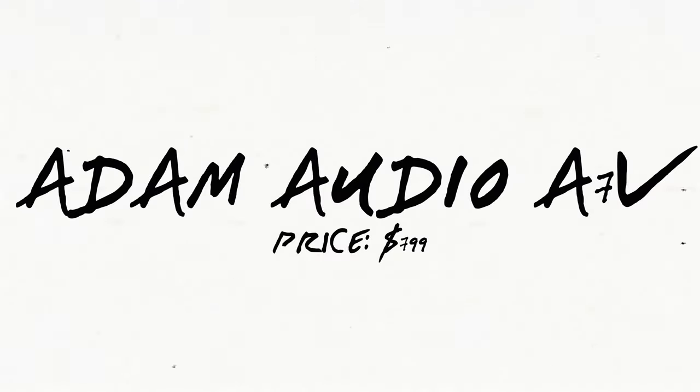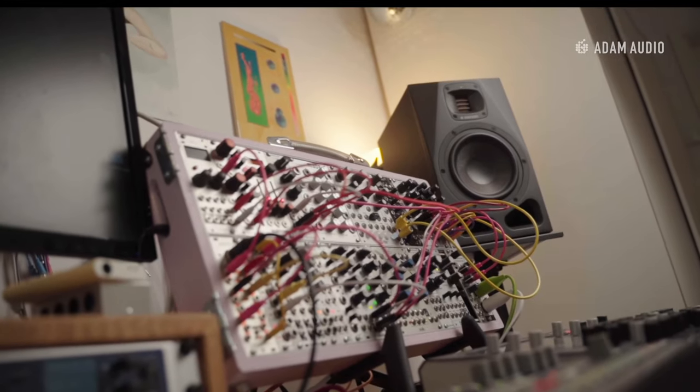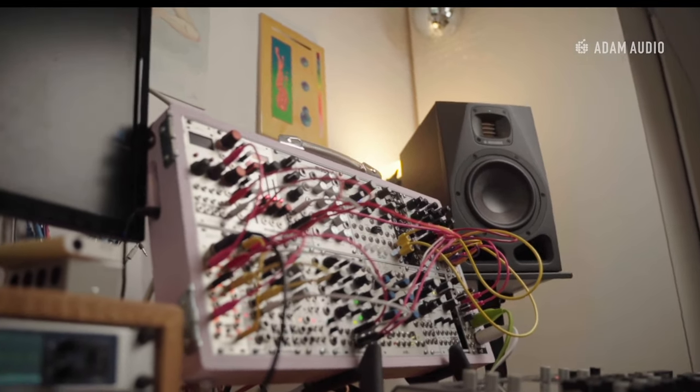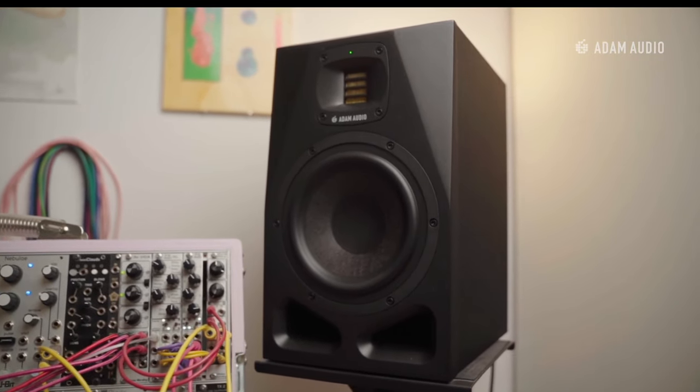Next up, we have monitor number four, the Adam Audio A7V. These are the updated versions of the Adam Audio award-winning A7X speakers. The A7V offers users an easy-to-use interface controlled via an intuitive remote control app. Artists, engineers, and producers alike can all expect to experience the highest quality sound, as they offer a balanced sound with high-frequency reproduction that won't tear your ears apart, with plenty of low-end extension, all at a slightly higher but competitive price point.